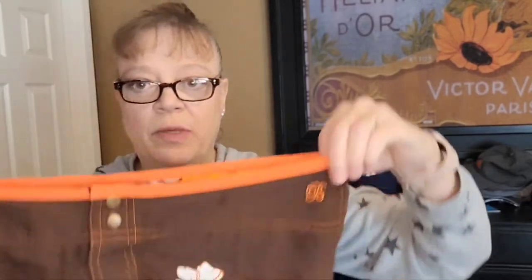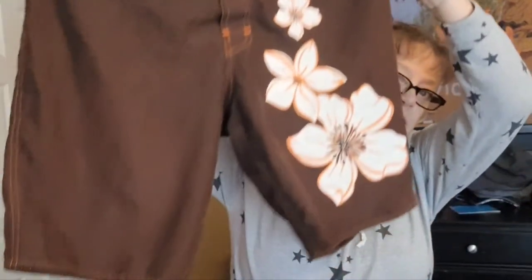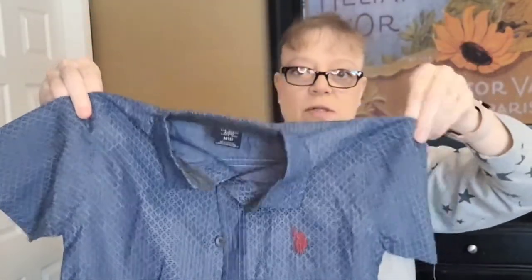I have two more I keep forgetting — just a pair of Bum Equipment guys swim trunks, I'll take those to buy sell trade. And a kids brand new with tags US Polo Association button-up shirt, a little boy's, and I can send that to thredUP. That's 30 items so far.